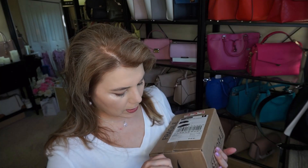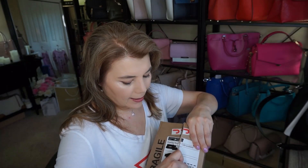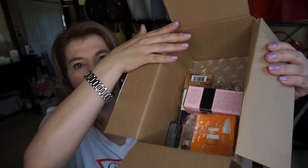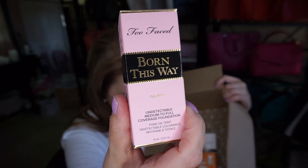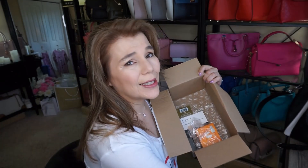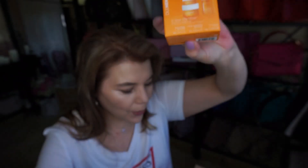The next item is a Sephora order from a while ago that got misplaced and shipped to the wrong place, so there are only a few things. I got the Born This Way foundation by Too Faced in Vanilla — it feels so good on the skin, I love it, and it's about $51. I also had some points to use so I got the See Your Old Glow set with my points.